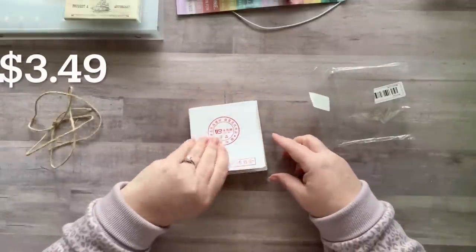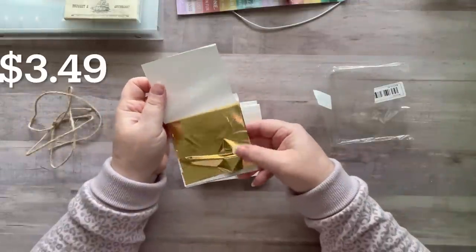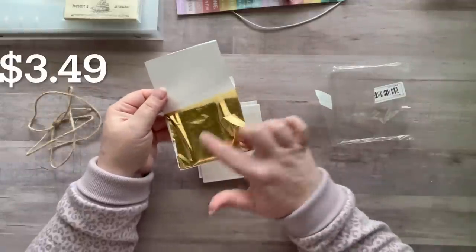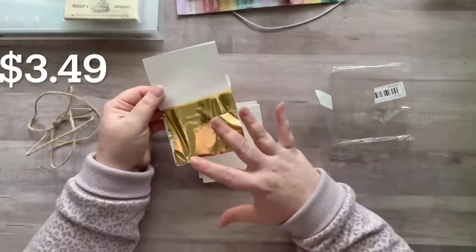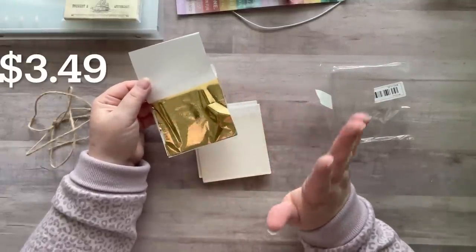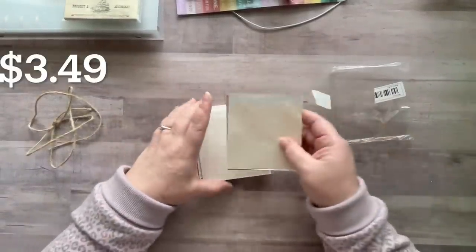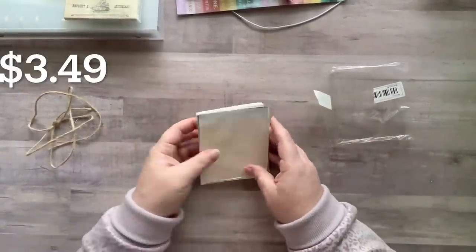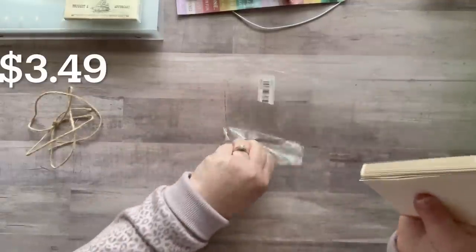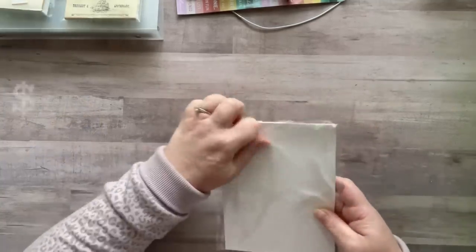I got gold foil sheets — you have to be super gentle; I just ripped one because my fingernail went through it. Basically you put some glue down, then put the gold leaf over the top, and wherever your glue was the gold leaf will stick. This will be so fun for collage, different art prints, and that kind of stuff. I think there are 50 or 100 in here — I'll have gold leaf sheets for days!